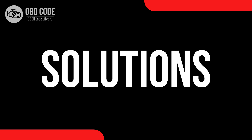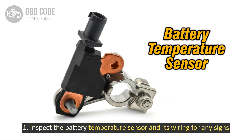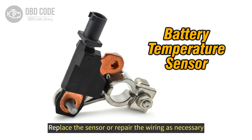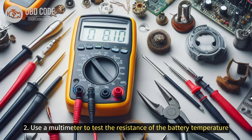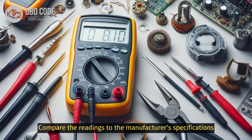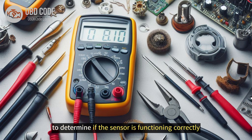Code solutions P0515: 1. Inspect the battery temperature sensor and its wiring for any signs of damage or corrosion. Replace the sensor or repair the wiring as necessary. 2. Use a multimeter to test the resistance of the battery temperature sensor at different temperatures. Compare the readings to the manufacturer's specifications to determine if the sensor is functioning correctly.